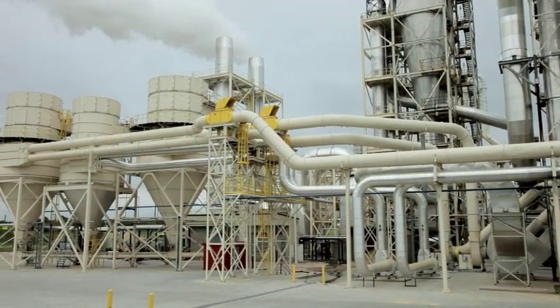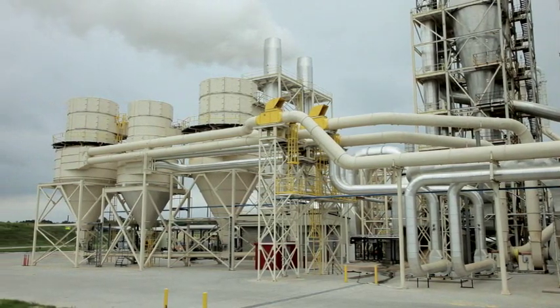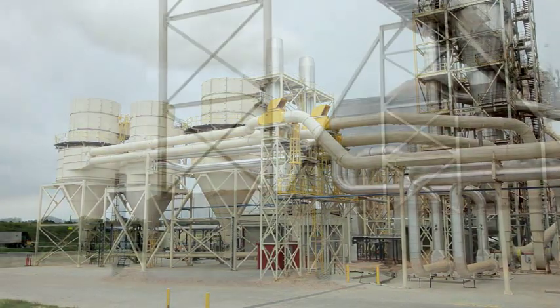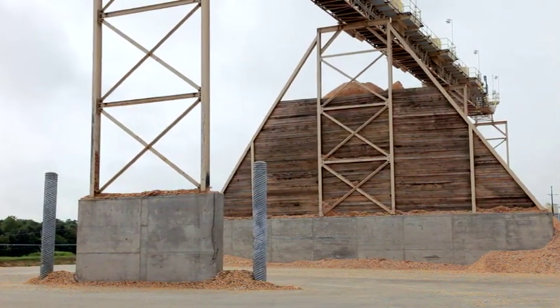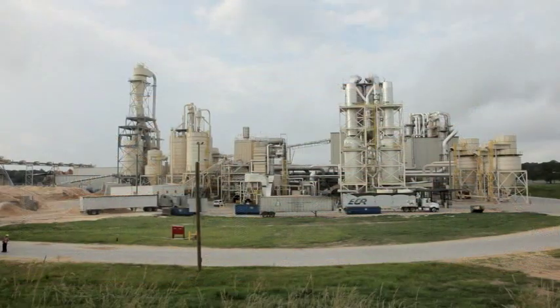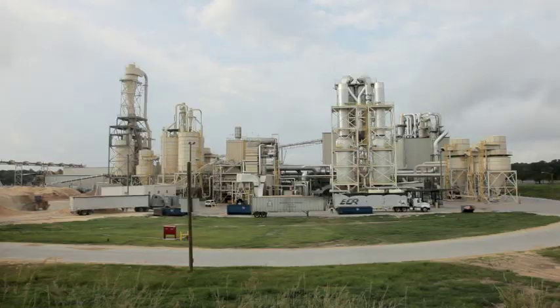Casey Industrial, being the primary construction contractor, was responsible for the bulk of the construction requirements. Casey had the ability to do the concrete work, the electrical work, the mechanical work, and the piping all under one umbrella. That allows the client to have one source responsibility. It's easier to coordinate and interface with one contractor as opposed to multiple contractors.